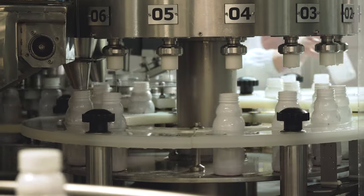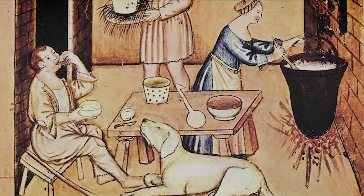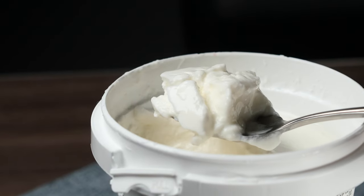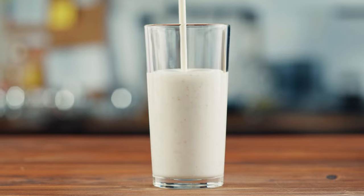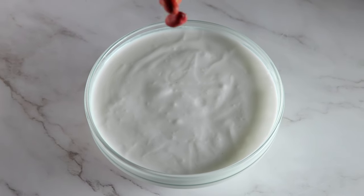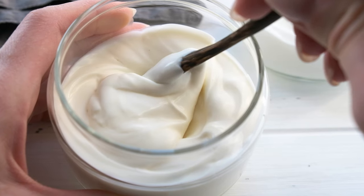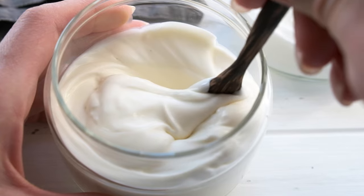More than a million tons of yogurt is produced every year. Though it's been around since ancient Mesopotamia, the popularity of yogurt has grown rapidly in the last 30 to 40 years, making it a popular breakfast food. This is primarily due to its image as a low-fat, healthy food. But how is this delicious and creamy delicacy made?